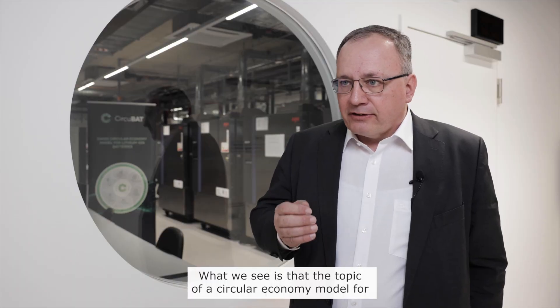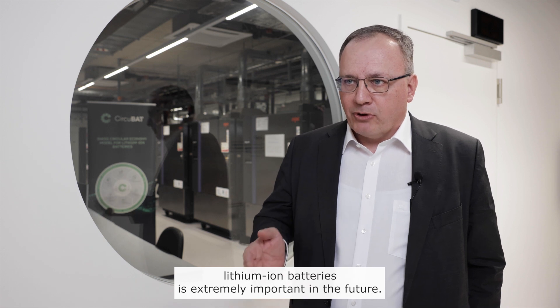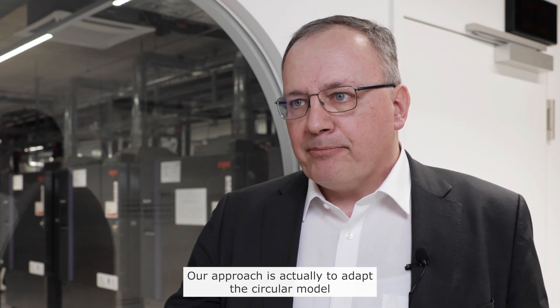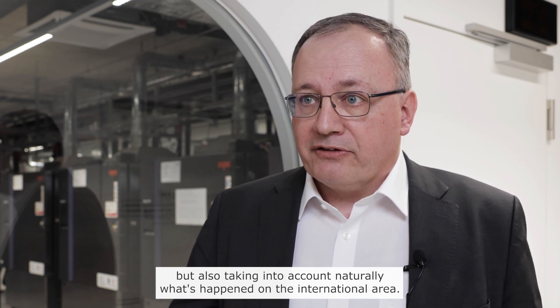The topic of a circular economy model for lithium-ion batteries is extremely important for the future, and what CIRCOBA does is bring this into a Swiss perspective. Our approach is to adapt the circular model to the Swiss market and its unique requirements, while also taking into account what is happening on the international level.